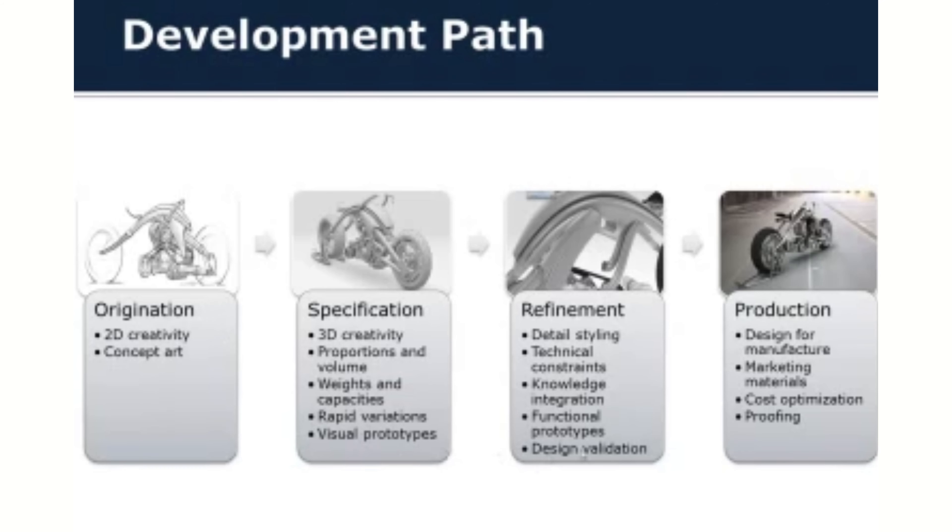This is really where the CAD system is going to thrive — getting you from that concept art into a more specified product design. Still a lot of creativity, but in 3D. You need to start developing proportions, how much volume something takes up, what are your weights, do you have any capacities for containers or other appliances. Lots of rapid variations, exploring your favorite concepts more deeply, and getting into prototypes — digital prototypes, printing parts, or sending things to model makers — really zeroing in on a couple of primary paths.